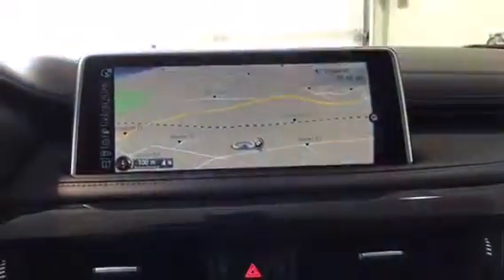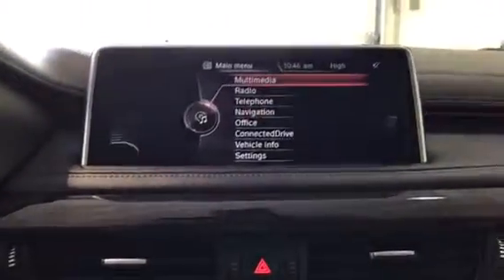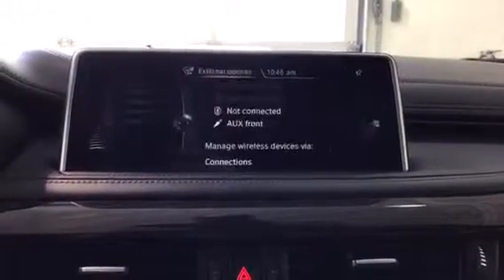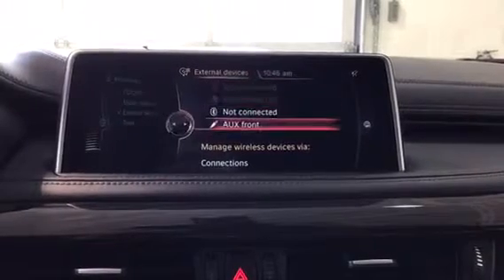Right here is our iDrive controller — let's run through some of what we've got. Under Multimedia we've got CD, DVD, music collection, and external devices meaning USB, Bluetooth, and auxiliary.